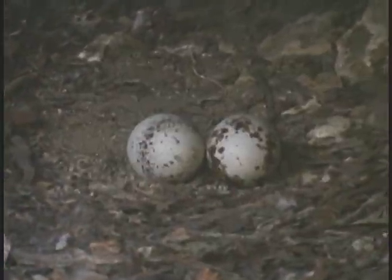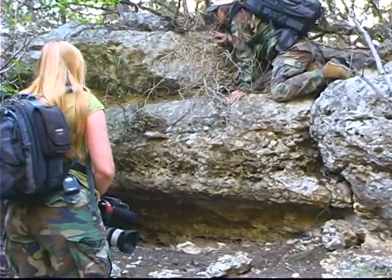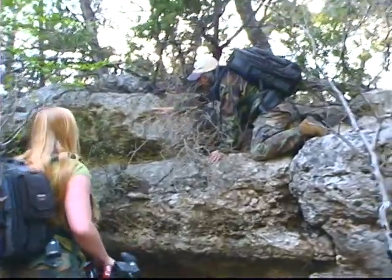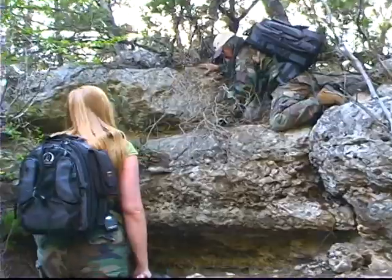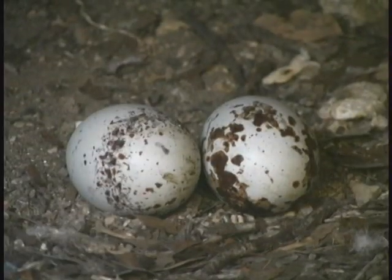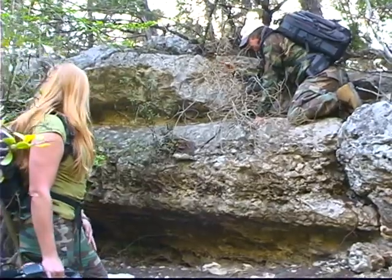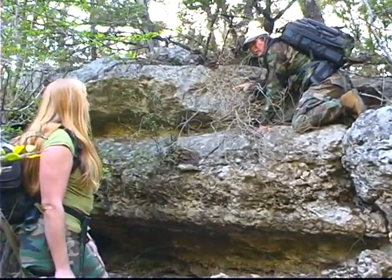Didn't you say buzzards lay their eggs on the ground? Yeah, they do. Well, why are you crawling around up there in the rocks? Sometimes they lay their eggs in the cracks and crevices. What do they look like exactly? A buzzard egg looks like a chicken egg except it's bigger and it has... like crap on it? Well, not crap — it has spots on it. Like bird crap. Well, yeah, it kind of looks like that.